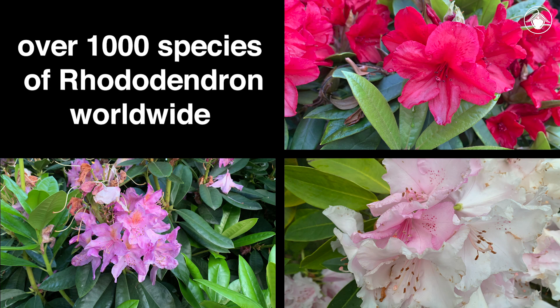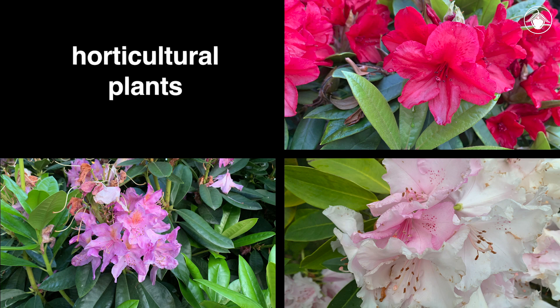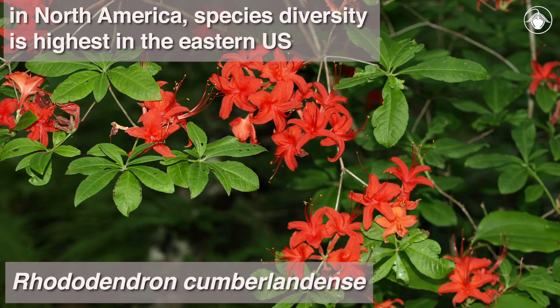Worldwide, there are over 1,000 species of Rhododendron that occur in the northern hemisphere and south to tropical Asia and Australia. They are also popular horticultural plants. In North America, they are especially diverse in the east, which is one of the three major centers of diversity for the genus worldwide.